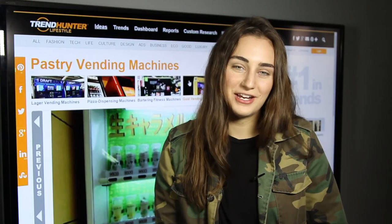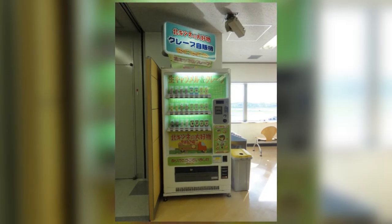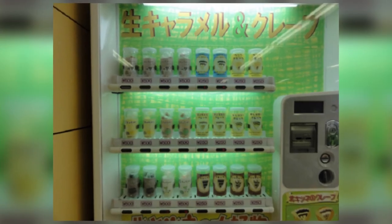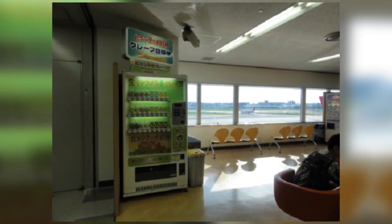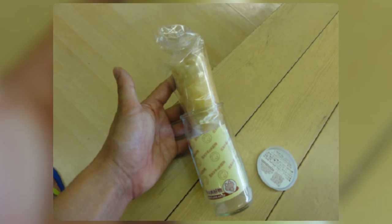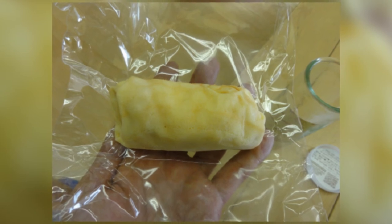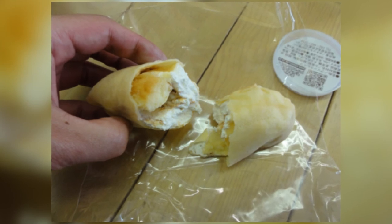Coming in at number four and my personal favorite is this pastry vending machine. Located in an airport in Japan, this vending machine has the ability to make custom flavored gourmet crepes on demand. The toppings include things like pudding, cheese, tiramisu, blueberry, and chocolate flavorings. The crepe is made instantly and comes out in a glass jar with the crepe all rolled up and folded in plastic inside — just like being in a restaurant in France enjoying a delicious crepe.